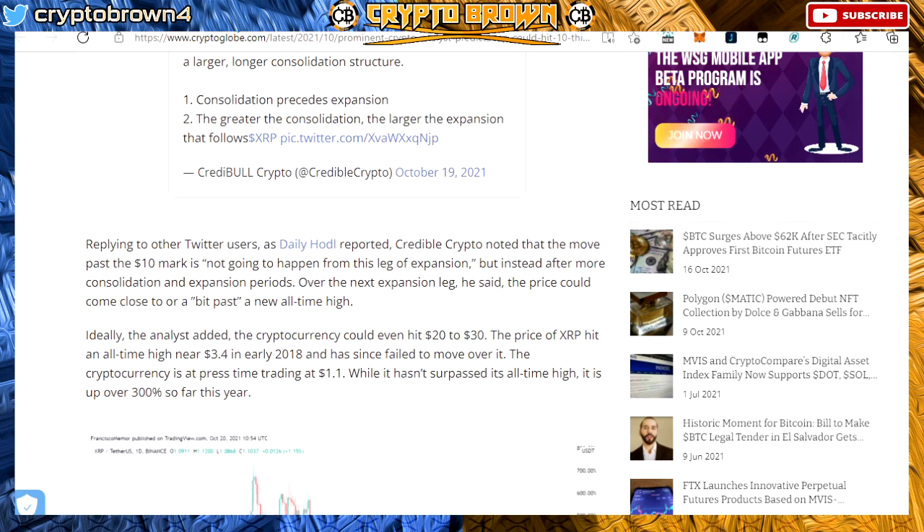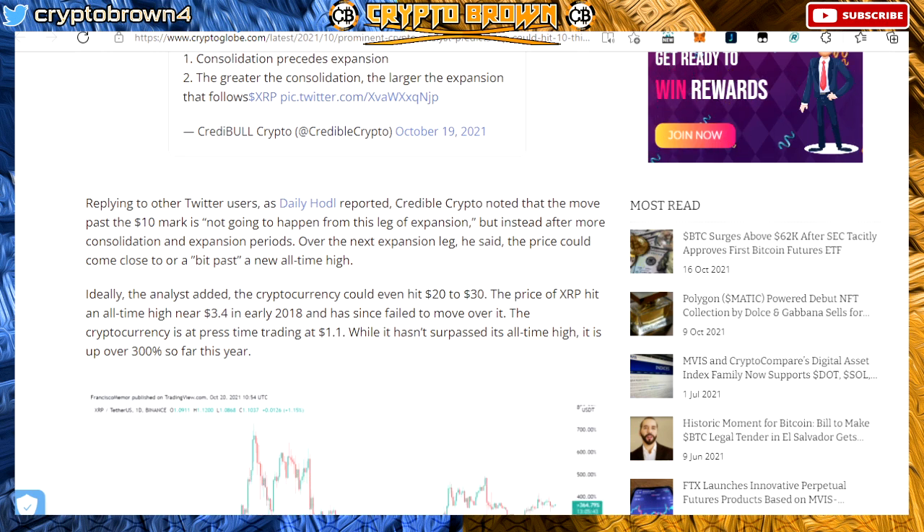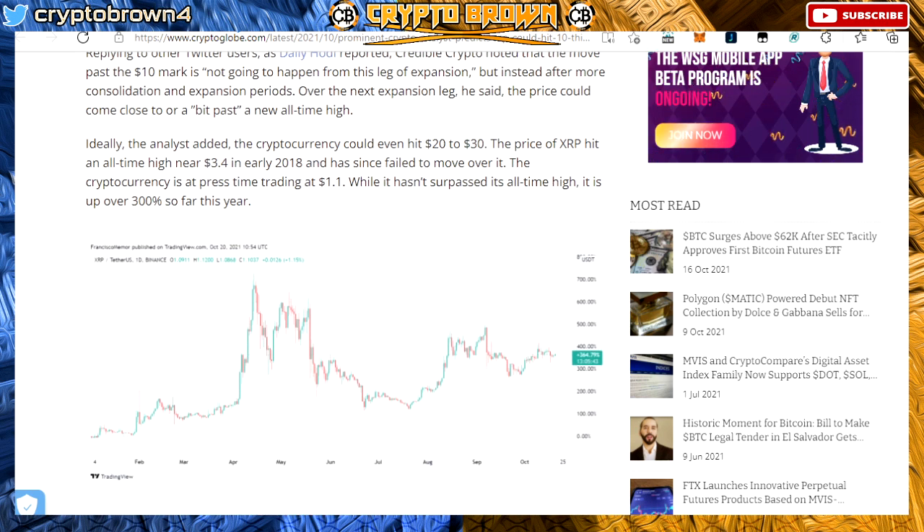As Daily Hoddle reported, credible crypto noted that the move past the $10 mark is not going to happen from this current leg of expansion, but instead after more consolidation and expansion periods. Over the next expansion leg, the price could come close to or past a new all-time high — ideally even hitting $20 to $30.